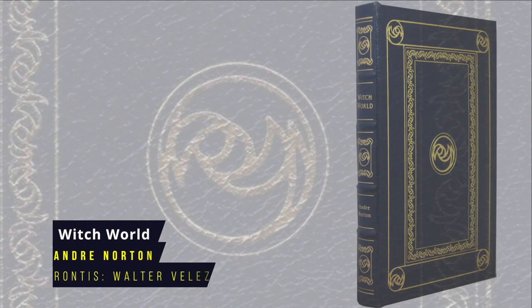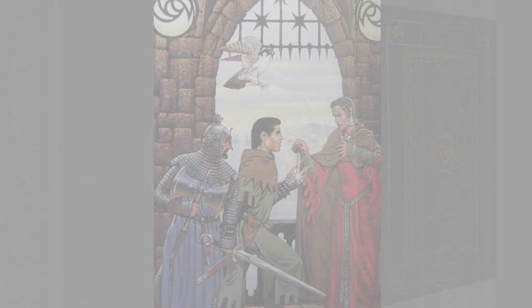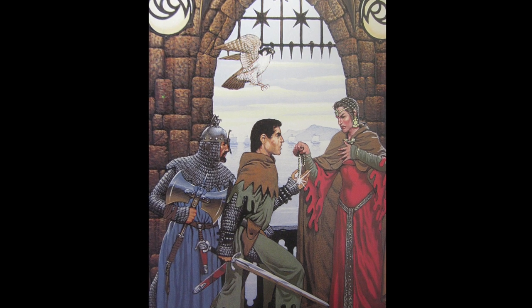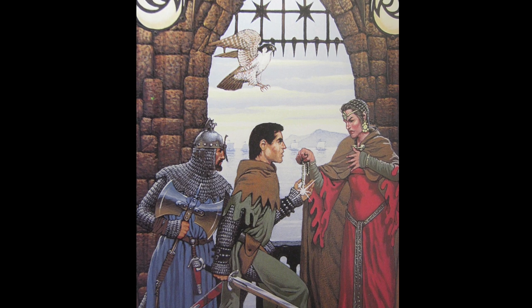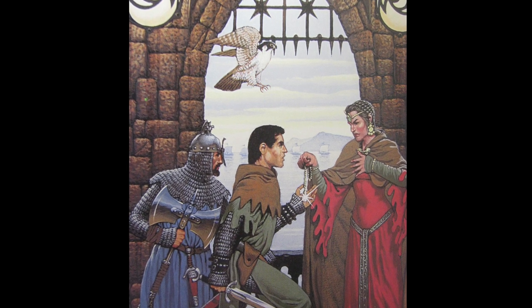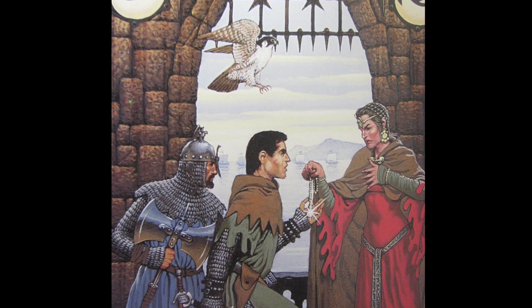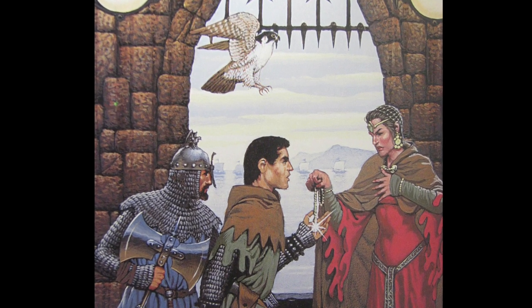Witch World by Andre Norton. Andre Norton published novels in the high fantasy Witch World series for over 40 years, and the series was then continued by other writers after her death. The setting is a parallel universe where magic has superseded science, and this first sword-and-sorcery book describes the adventures of Simon Tregarth from Earth and the witch Jaelithe as they battle the Kolder. First published in 1963, the Eastern Press frontispiece is by Walter Velez.